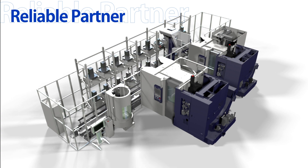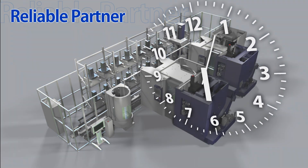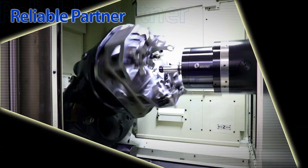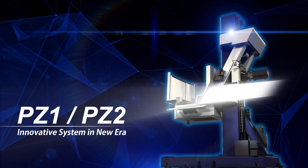Reliability is the most important factor for stable unmanned operation through day and night. The PZ-Series maximizes the productivity of Makino's precision machining centers. This is Makino's solution.